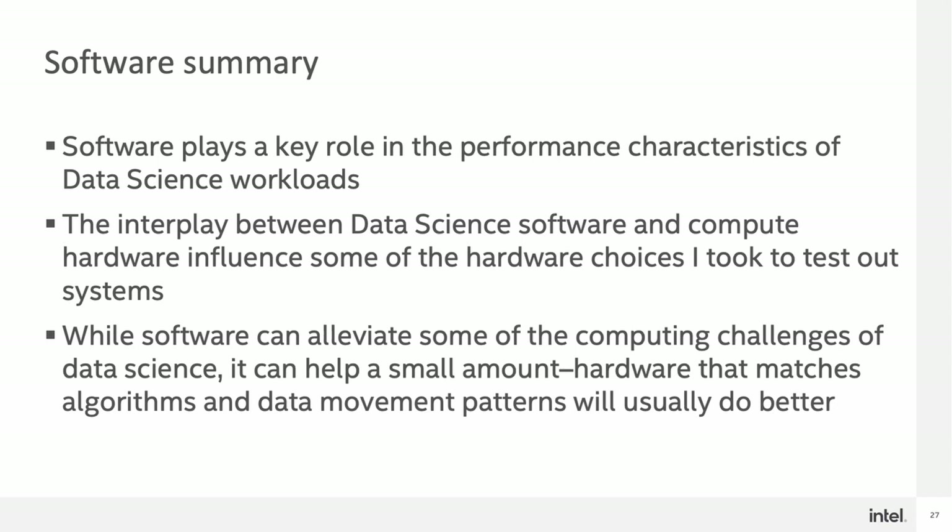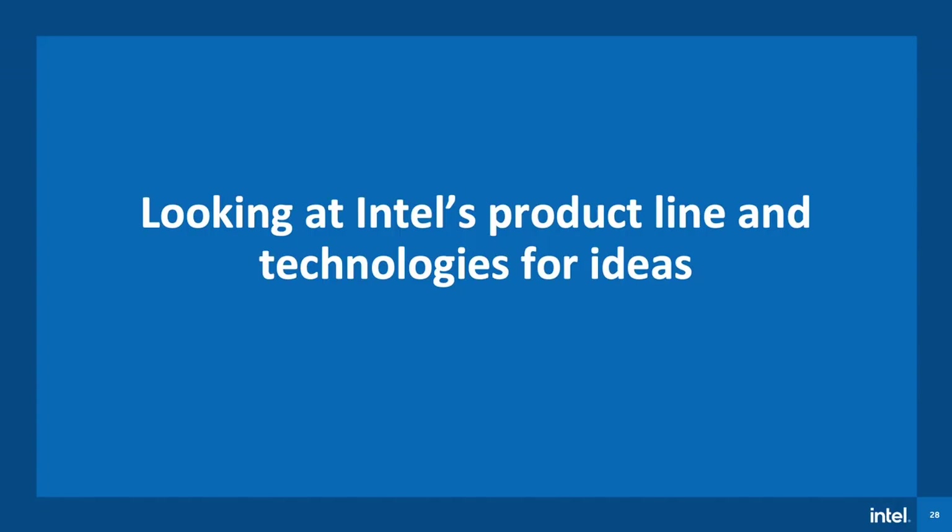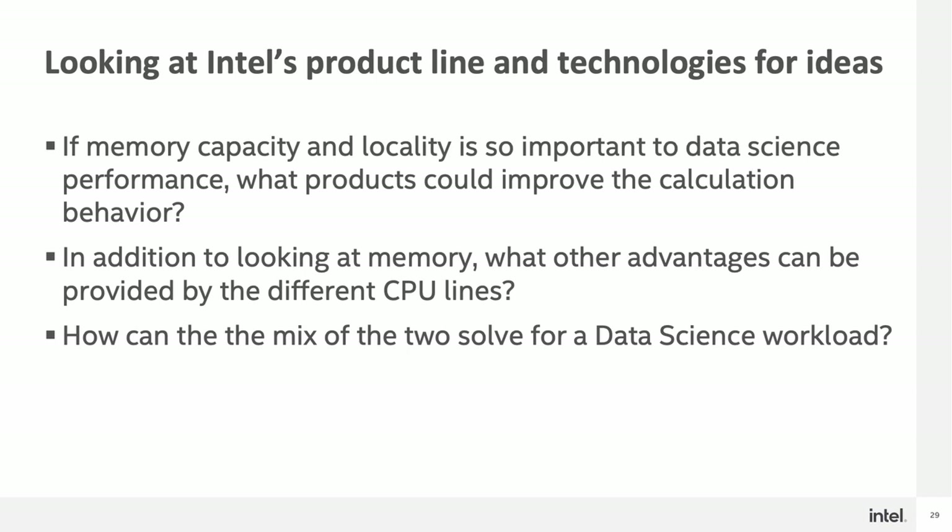Software has a large role to play in the performance characteristics of data science workloads. The interplay between data science software and compute hardware really changed the hardware choices that I used to test out these different systems. While software can solve some of the computing challenges of data science, the implications of the algorithms and data movement still heavily affect the hardware. Next, I took a look at our hardware lineup to see if there are any technologies that could benefit the field of data science. I asked myself three questions: if memory capacity and locality is so important, then what products could improve the behavior? What other advantages could be provided by the different CPU lines? And how can a mix of the two solve for a data science workload?